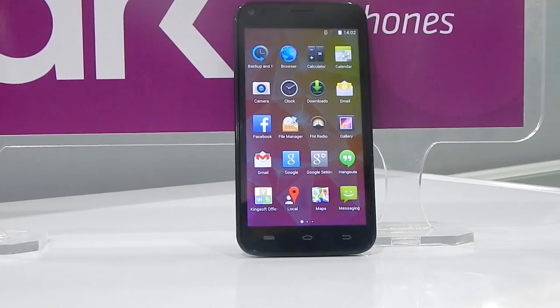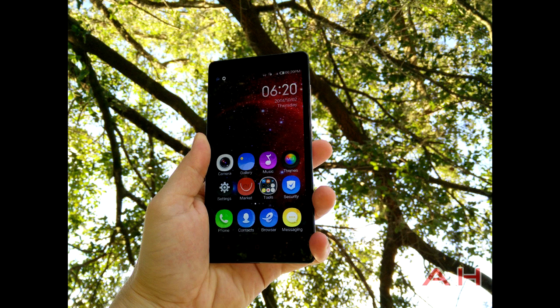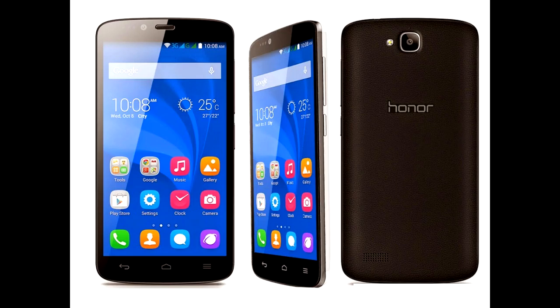I would rather recommend you to buy the Xiaomi Redmi 1S, which is my best budget phone pick. Or you can also look at the Huawei Honor Holly — one of the good phones to buy in the 15,000 price range.